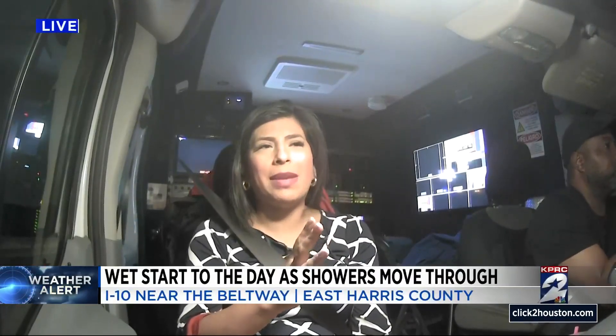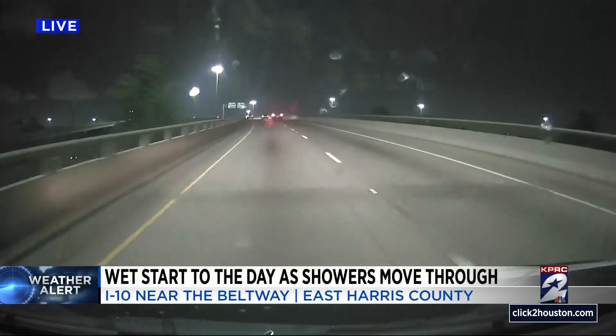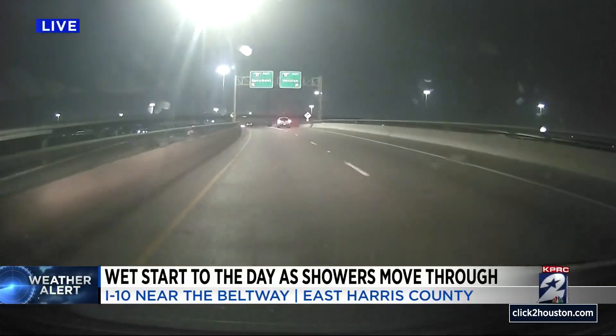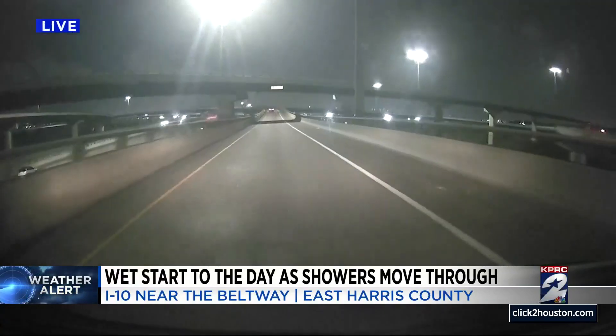Good morning to you. We did drive through some rain — it was a little heavy. The roads are wet in some areas. Right now we are driving on Beltway 8, just getting onto the ramp to go on to I-10 East — that is I-10 toward Beaumont, where we know the rain is headed as well. We have seen some wet roads, some slick roads. Earlier this morning when that heavier rain came through, I did see some ponding as well.